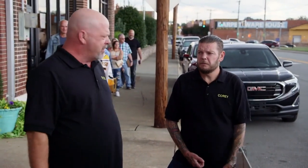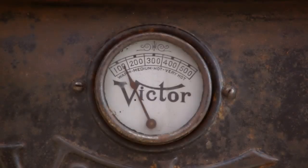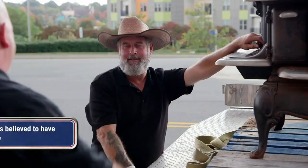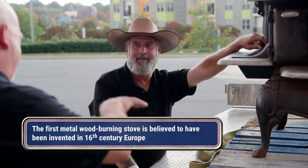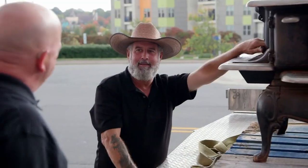Does this cook food or does this heat your house? It does both. Most people think that everyone had power, but that was just in the big cities. Around 50% of people in this country did not have power, and they still cooked with things like this. They'd put the stove in the kitchen, put a Stirling fan on it — they had fans back then. The heat would make the fans move and blow the heat into the rest of the house.